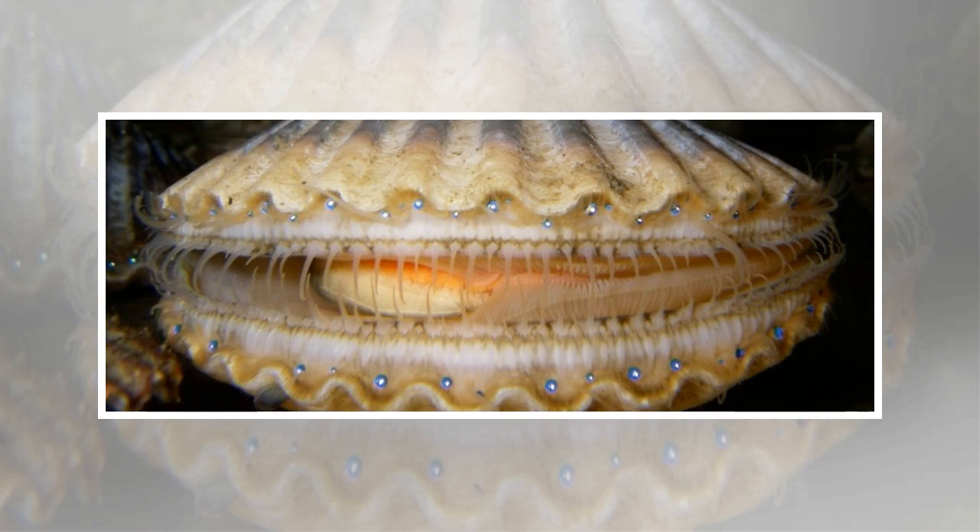We're now increasingly aware of the microplastic fragments polluting our oceans, but a new study shows just how quickly these tiny particles can find their way into marine life — it takes a mere six hours for billions of pieces of material to spread inside aquatic animals.